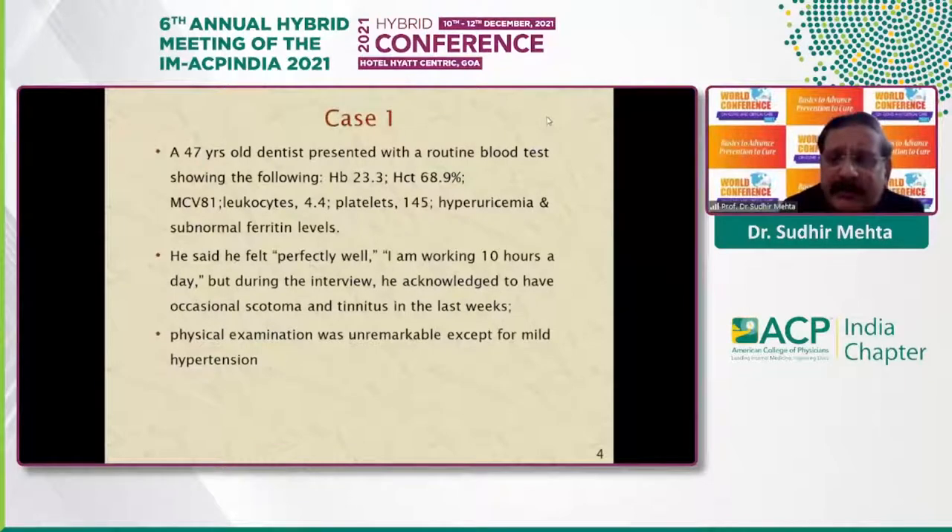I will take three cases for illustration. Case number one: a 47-year-old dentist presented with a routine blood test showing high hemoglobin and high hematocrit. Platelets were normal, and the patient had hypoxemia and subnormal ferritin levels. The patient said he was perfectly all right and had been working more than 10 hours a day, but when interrogated more closely, he acknowledged occasional scotoma and tinnitus in the last few weeks. Physical examination was unremarkable except for mild hypertension.